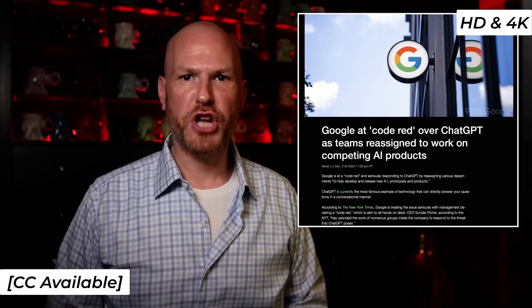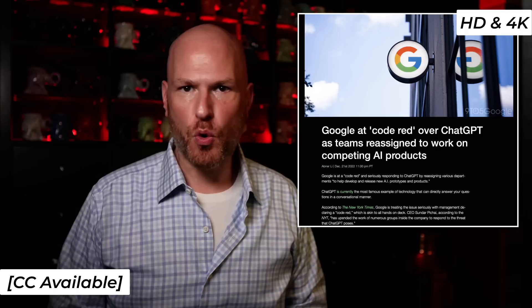Google is at code red over ChatGPT. As I am recording this, the folks in Mountain View are busy scrambling to prepare for the next phase of artificial intelligence. I am going to show you how I used this free AI, backed by Elon Musk and poised to change the world, to create a profitable trading bot.